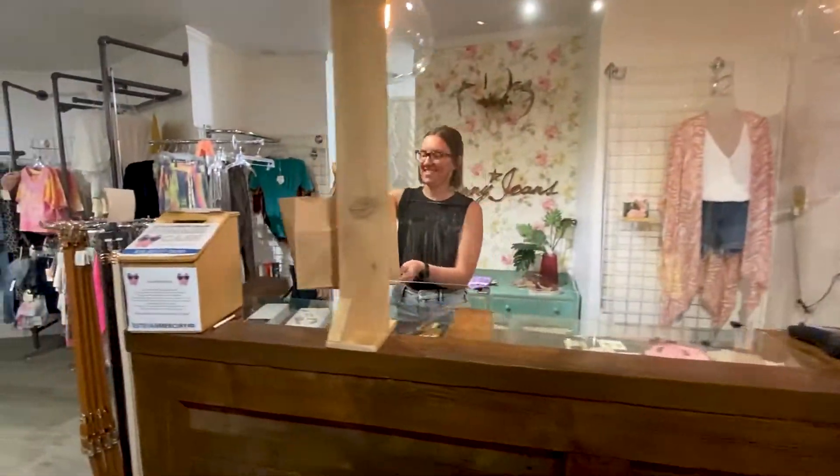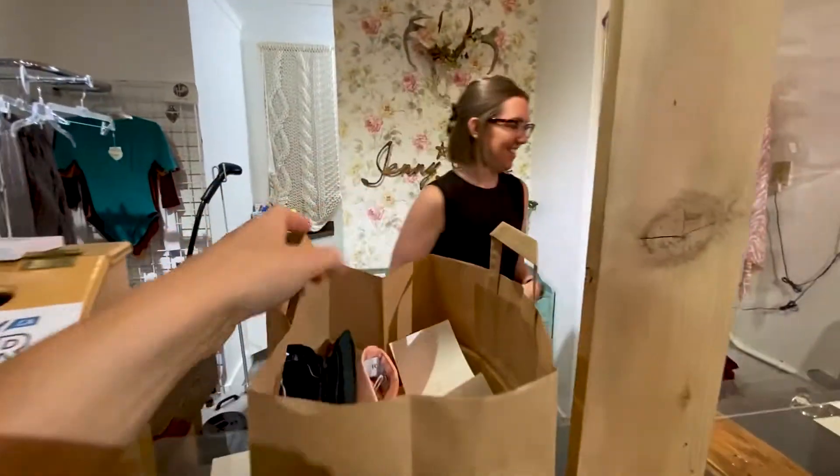There are stickers on the ground that say please wait here. I bought my stuff and I'm heading out the door — I had such a great time. Bye! So I just left Jenny Jones. I got a couple of things for work and I'm super excited. I had a really good experience there and you should pop by and check it out. Okay, bye guys!